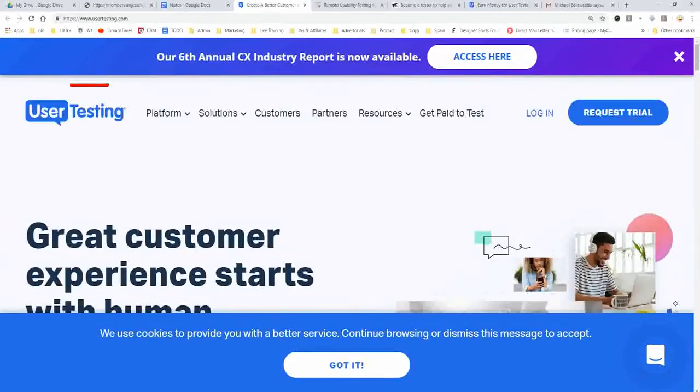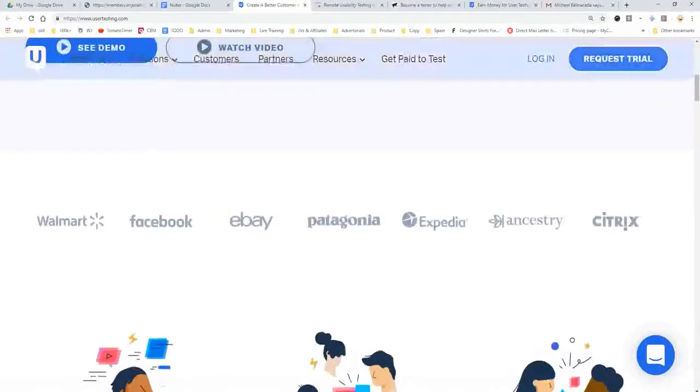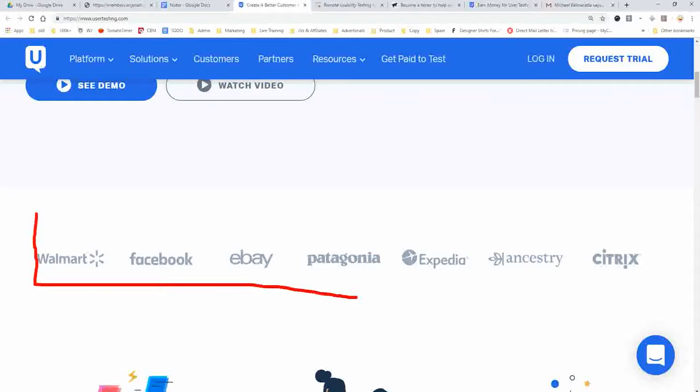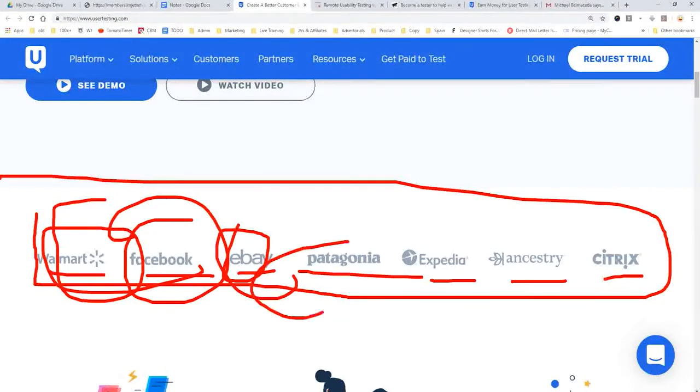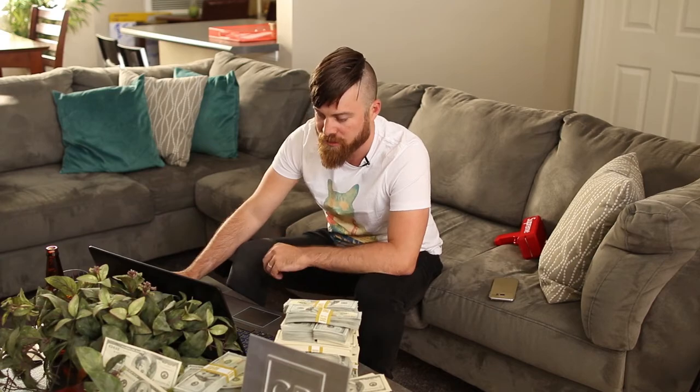UserTesting.com — you'll be giving feedback to companies such as Walmart, Facebook, eBay, Patagonia, Expedia, Ancestry.com, and Citrix, and giving them feedback on their websites and apps. There are so many different people using different phones, tablets, and computers, so these companies need testers from all different categories — different types of phones, ages, and demographics. They need you to test their stuff.